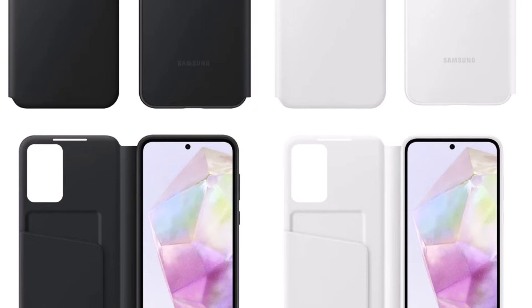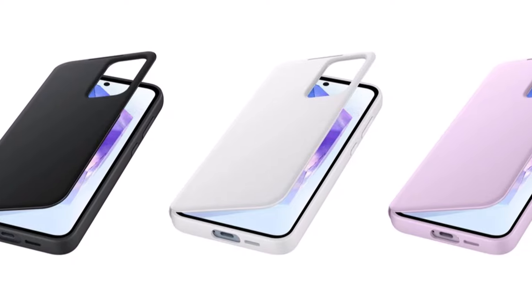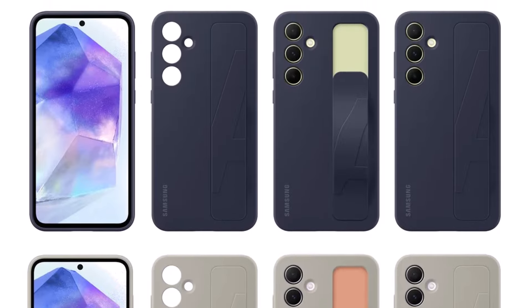Interestingly, the Key Island feature becomes less visible when the Galaxy A35 and A55 are enclosed in certain official cases, such as the SmartView Wallet case, silicone case, or standing grip case. As a result, the phones start to resemble the Galaxy S24 more closely.